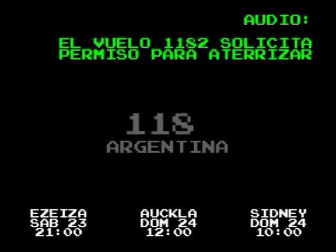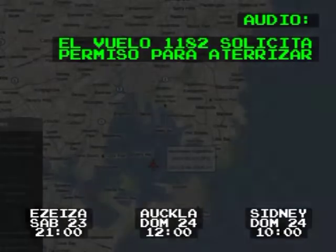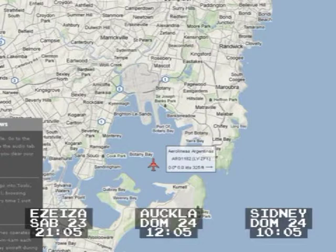Archer 10 up, 1182, wind, runway 34L, cleared to land 30R 34L, over 82.